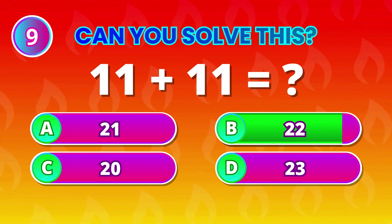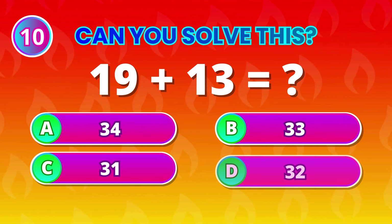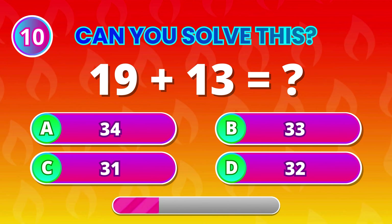22! You're killing it with these numbers! 19 plus 13 is…